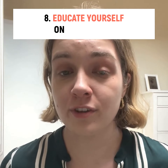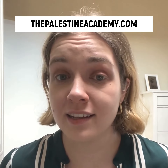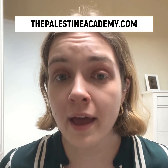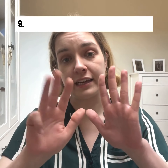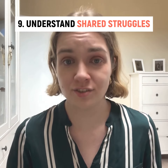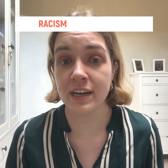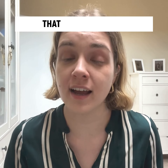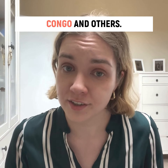Eight, educate yourself on the history of Palestinian struggle for liberation at thepalestineacademy.com and decolonizingpalestine.com. Nine, understand shared struggles and the ideologies of imperialism, racism, and capitalism that underpin them. Read about Ukraine, West Papua, Congo, and others.